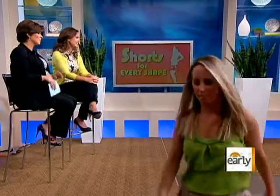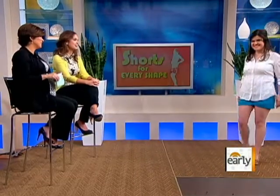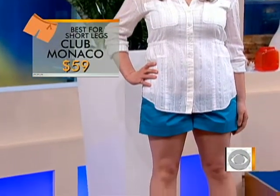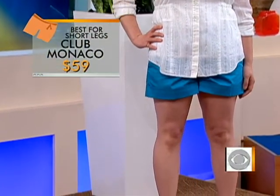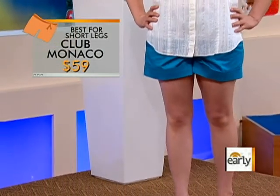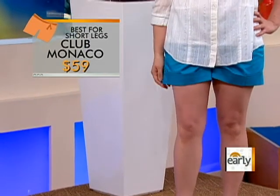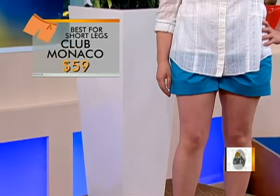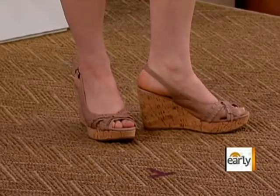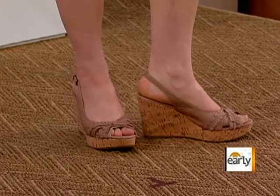All right, let's bring out Emily. Emily has short legs. So what you want to do — and she looks great — is short legs equal short shorts, because you want to show more skin to elongate the leg. If you're curvy like Emily, wear a pair of shorts that are pretty plain and simple. If you've got more of a straight figure with short legs, go for the more embellished look like Brooks had. The key with short legs is nude shoes — you can do flats, wedges like she's doing, or flip-flops — because it creates a clean line down to the toe, further elongating the leg.